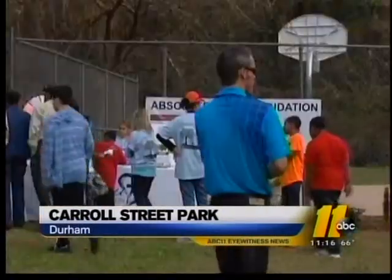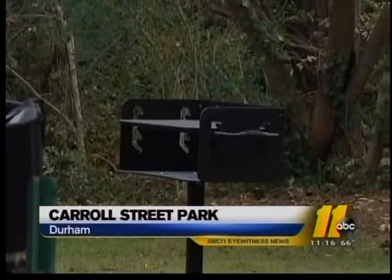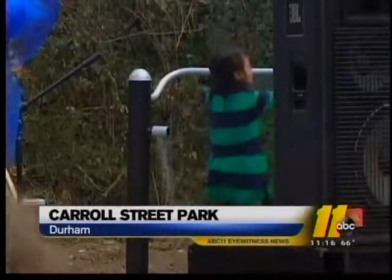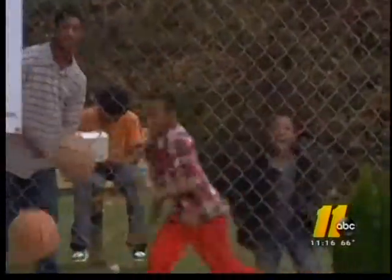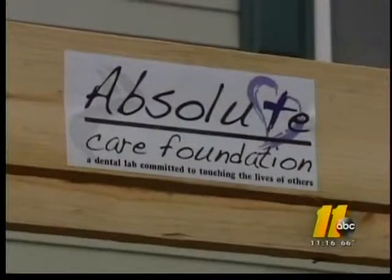The neighborhood children wasted no time, of course, after the ribbon cutting, jumping on the new playground equipment and enjoying the neighborhood's new toys. Best part of that field, I'm sure. Looked like a happy bunch and a great day to celebrate one of the neighborhood's new treasures out there.